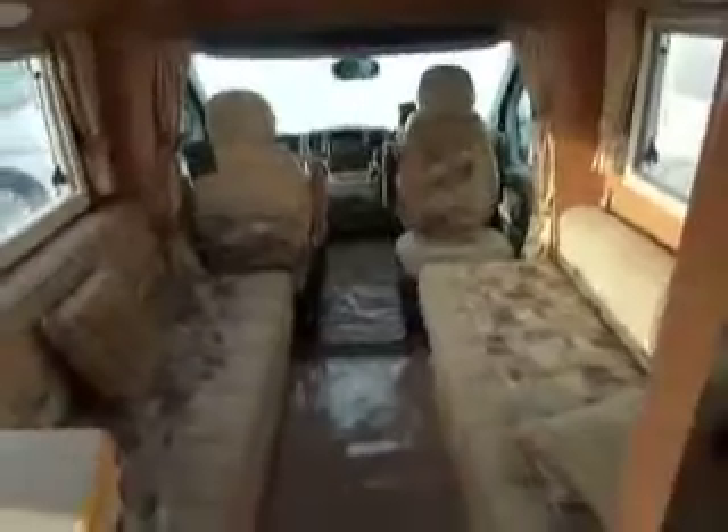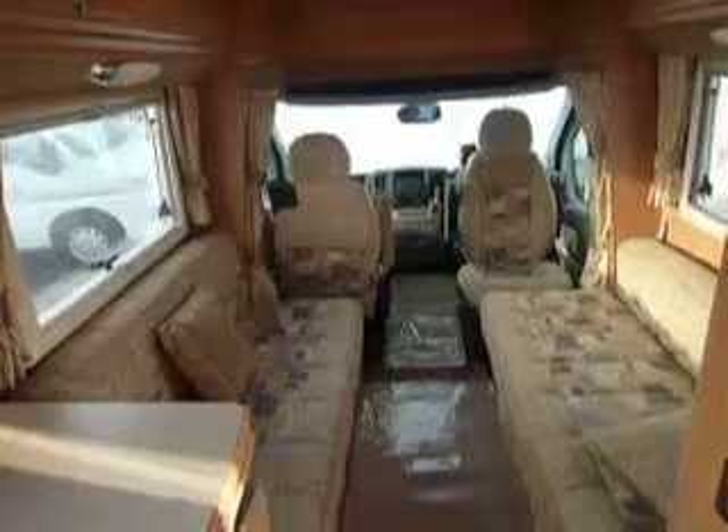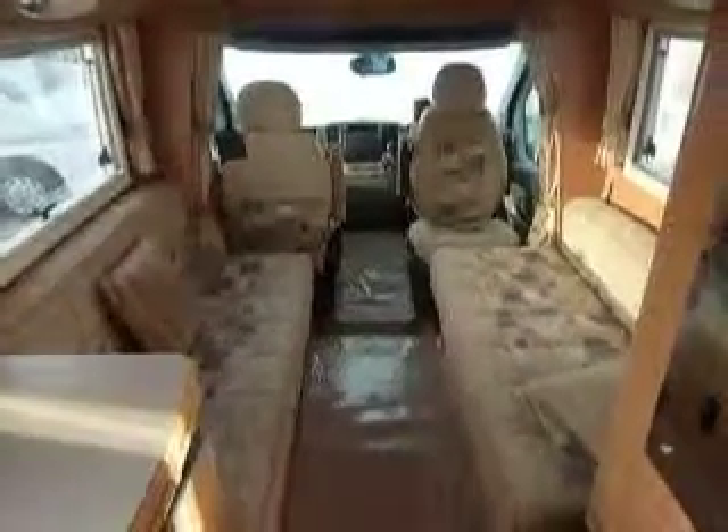Very, very usable. I would suggest this is definitely worth a little visit — come down and see us. Come and see the motorhome specialist at Salop Leisure Shrewsbury. Bye for now.